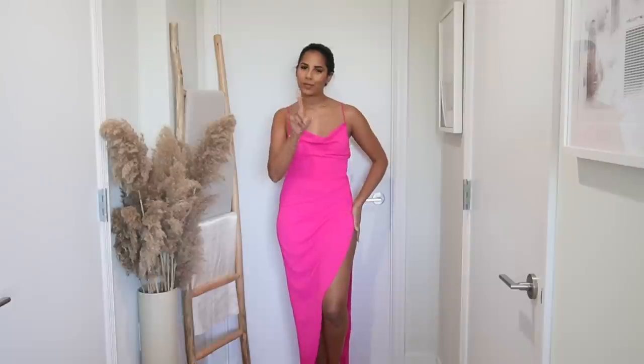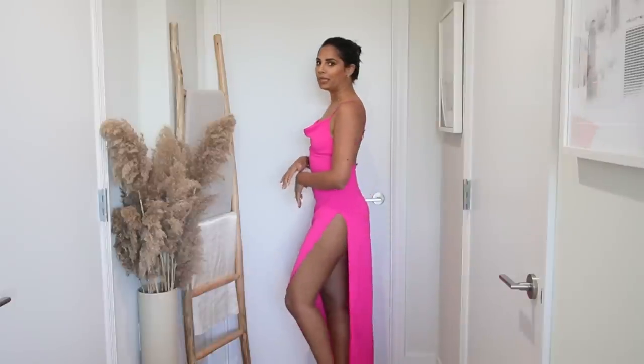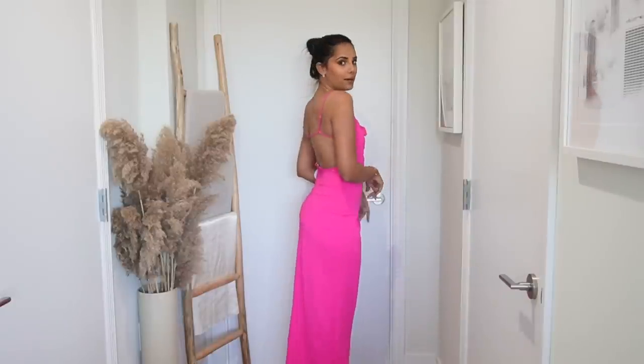Next is this absolutely stunning hot pink dress from More to Come — another well-priced brand. This one has a really high sexy slit, so it feels very resort-appropriate. I am obsessed — it's so freaking stunning. I think I might bring this or leave it for our honeymoon.